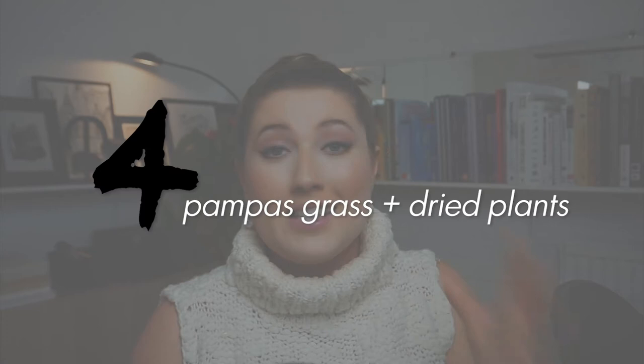Next on my list is something that I'm sure you've all seen, which is Pampas grass. This began to grow huge popularity last year and I think on the whole we can expect to see a lot more dried plants in general. Lots of these dried palms and bouquets instantly add colour and texture to your space.